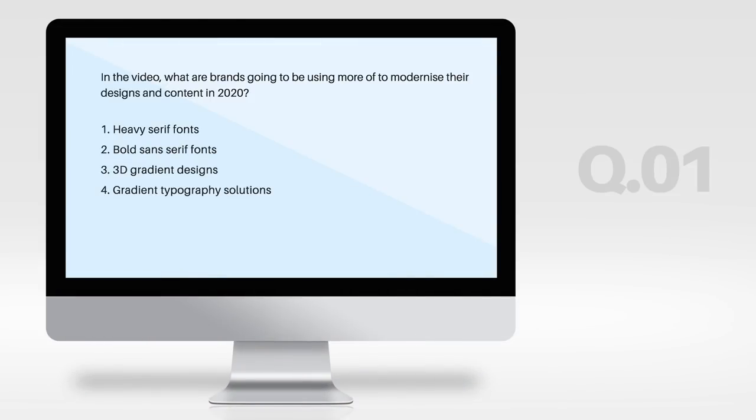What are brands going to be using more and more to modernize their designs and content in 2020?